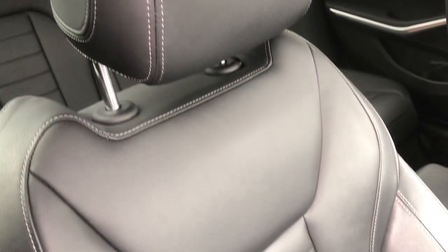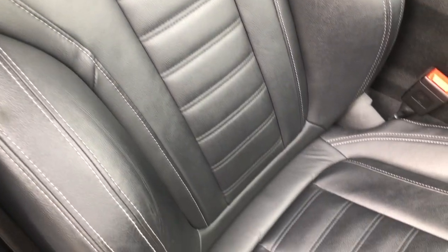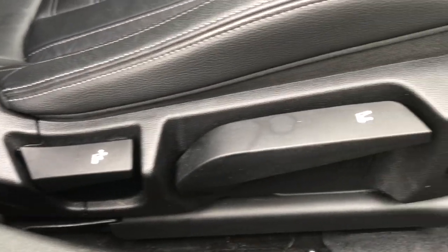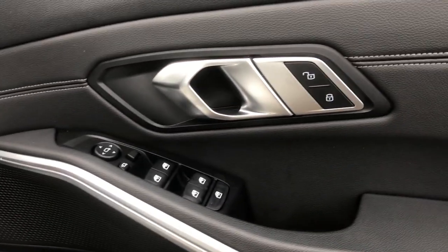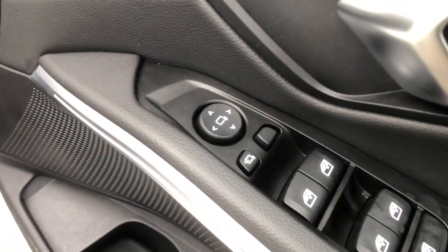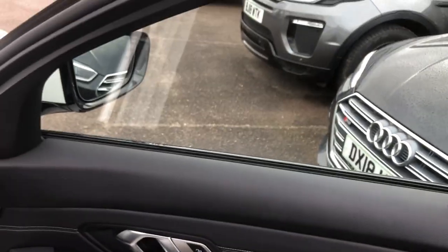You've got white contrast stitching, the quilted pleated design all the way down, a leg extender for long journeys, manual seating, and lumbar support. You've got M-Sport livery on your door inlay, stainless steel sports pedals, and on the door card: ambient lighting again, chrome, switches for your electric adjustable folding mirrors, electric windows, and leather with white stitching.